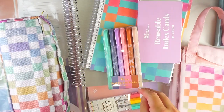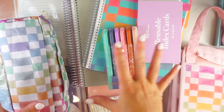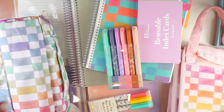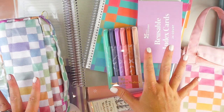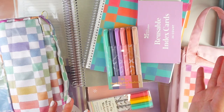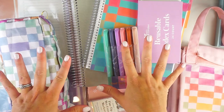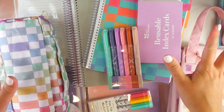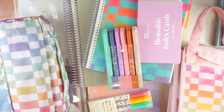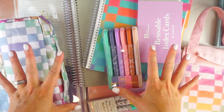Erin Condren did gift me with these products to review and share with all of you, so thank you so much to them. I am part of the Erin Condren affiliate team. If you are shopping this launch or any other time on the Erin Condren website and you want to use my link, it's linked down in the description below. Using my link doesn't cost you any extra, but it does help support this channel.